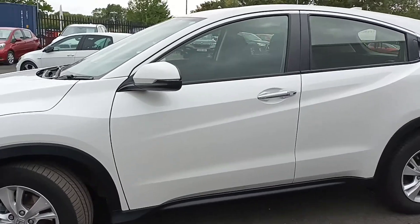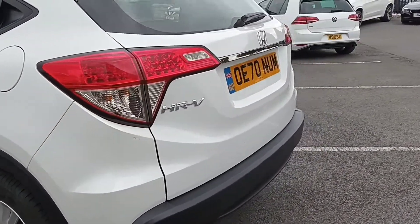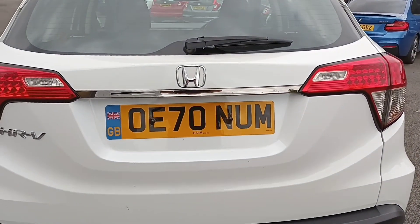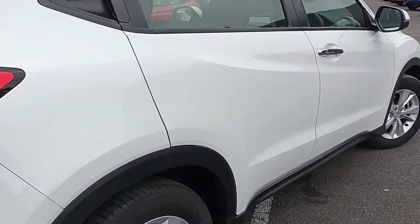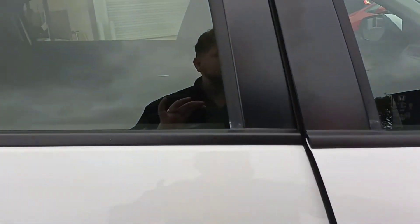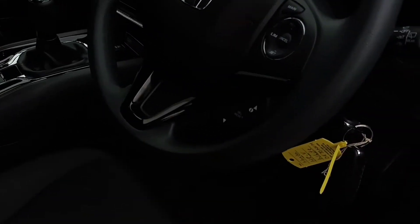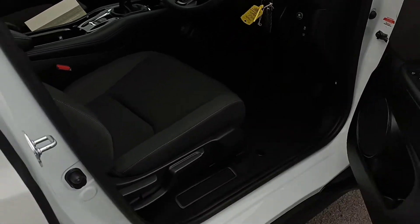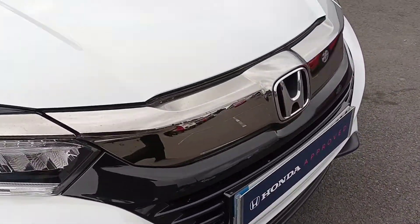So being the S model, we come with alloy wheels. It's actually a 70 plate, so it's still got manufacturer warranty. This vehicle's got cloth interior, two keys, and is manual. It comes with magic seats as well, and fitted carpets, and it's in fantastic condition.